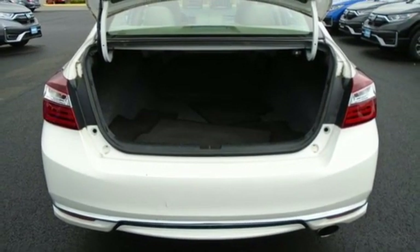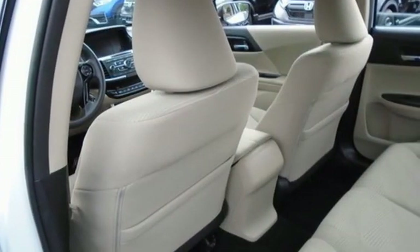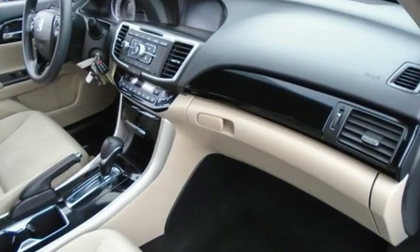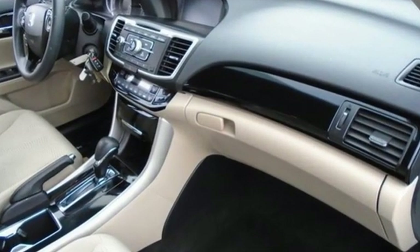Car and Driver points out the steering, the brakes, and the suspension work in harmonious balance to make the Accord seem agile and springy. Honda has a world-renowned reputation for reliability.